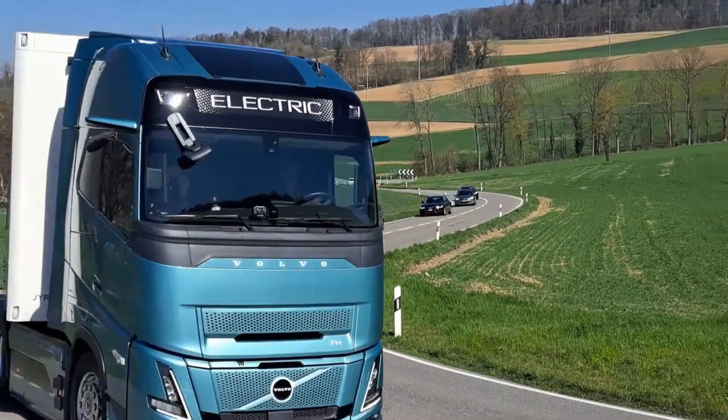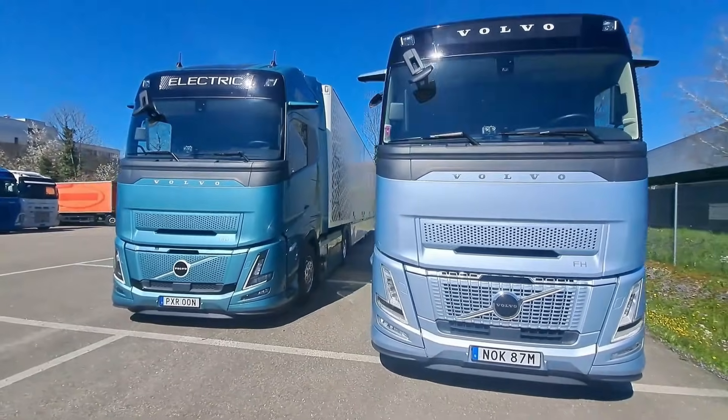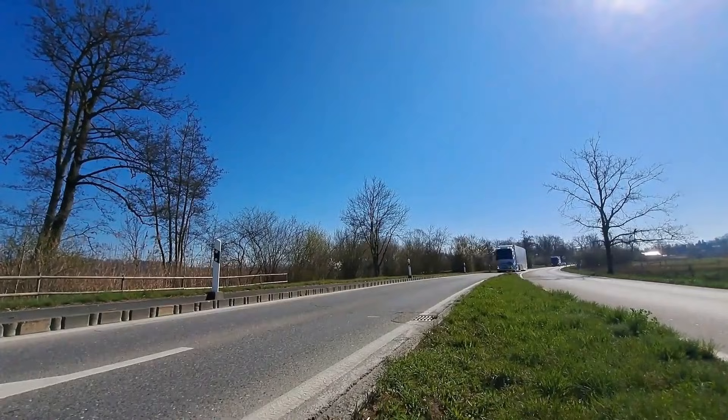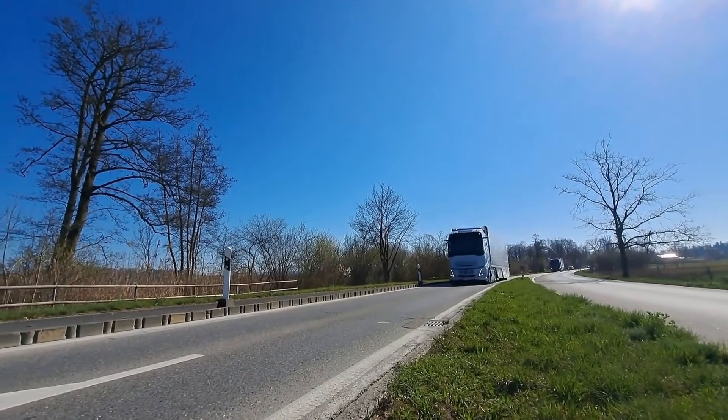Charging options include 9.5 hours AC, 2.5 hours DC, or 40-minute ultra-fast MCS charging, making it efficient, powerful, and suitable for sustainable long-distance freight transport.